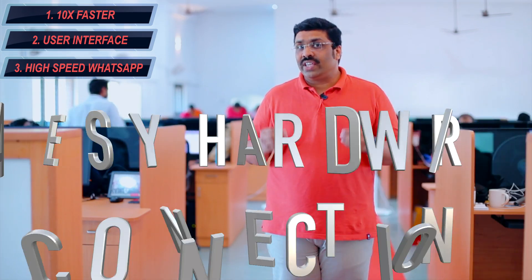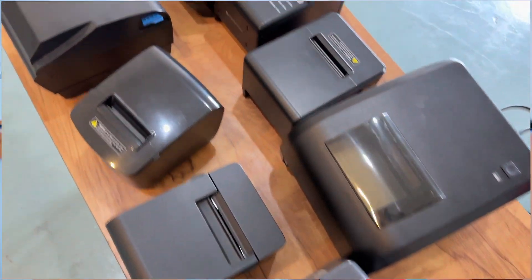All hardware like receipt printers, barcode scanners, barcode printers, and all other hardware can very easily connect with RainTech Diamond retail billing software. Number four: easy hardware connectivity technology. It is built with a visual-based programming language, which is a safer coding technology.